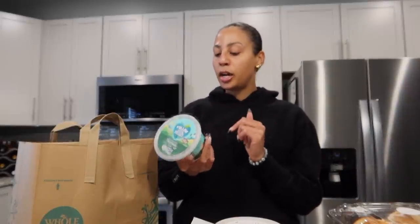And I love this Follow Your Heart parmesan — this is so good. I'm going to use this on my salads and also just throwing it on like a pasta dish. I recently made some spaghetti squash pasta, so I got some of this to throw on top and make it really yummy.